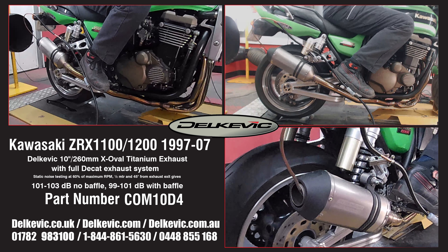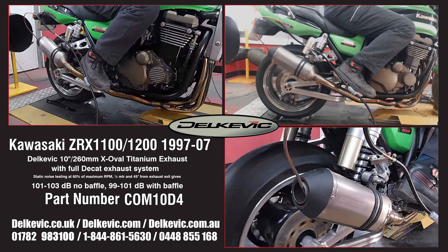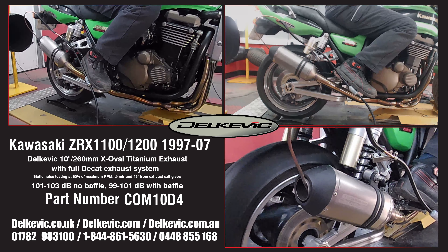Using motorsport testing protocol, noise levels are 101 to 103 decibels without the baffle, and 99 to 101 decibels with the baffle.